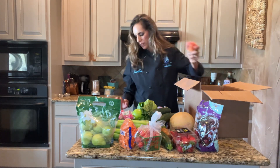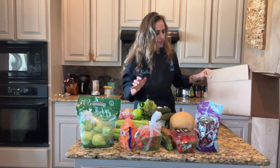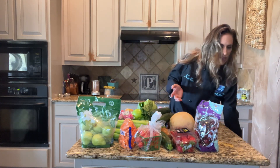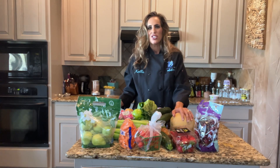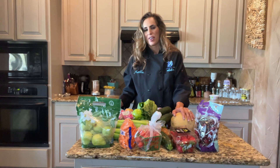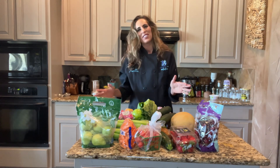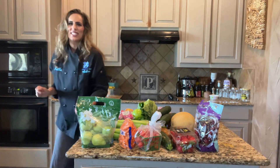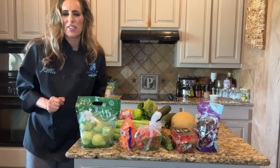It is also peach season and there are so many different things you can do with fresh peaches. This is an amazing value of produce for the amount of money spent. I encourage you to check out your local farmer's market or Bountiful Baskets so that you can have more fruits and vegetables in your daily eating. Thanks for watching — stay tuned for some recipes and how I use some of these products.